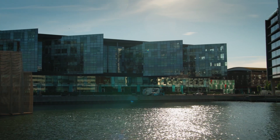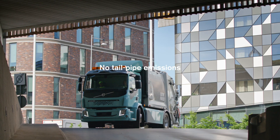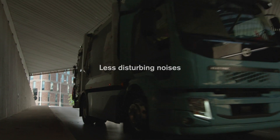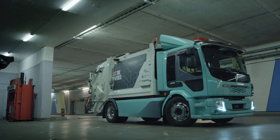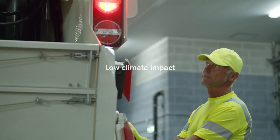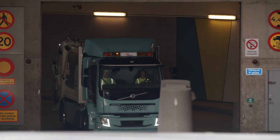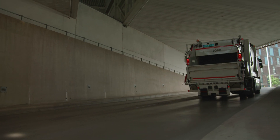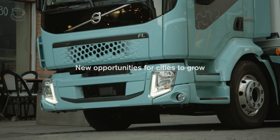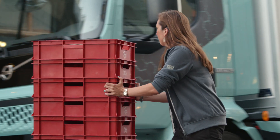So why drive electric? There are many good reasons: no exhaust, less disturbing noises, high energy efficiency, and low climate impact — practically none at all if the batteries are charged with renewable energy. These are features that create completely new opportunities for cities to grow and develop in a sustainable way.